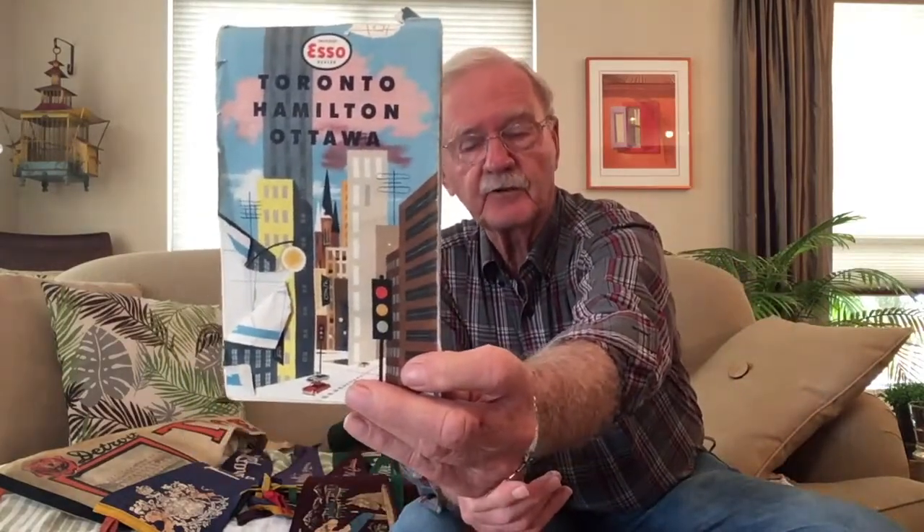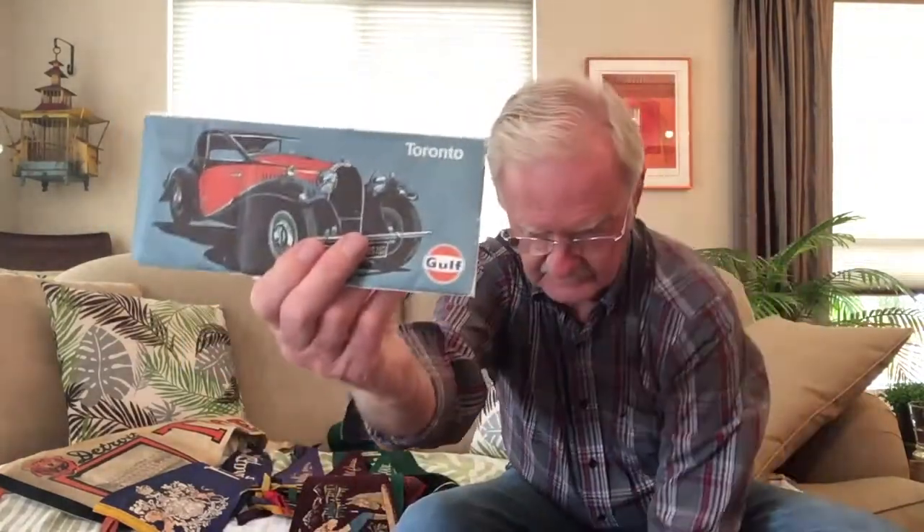Of course you couldn't travel anywhere without the help of, in those days, gas station road maps. Esso and others put out gas station maps, and road maps were free. You could fill up with gas and then ask them for a map. Every station — Esso, Texaco, Gulf — did the same thing. The neat thing about the maps as a collectible: you can see what highways, what thoroughfares, what expressways were not there at the time and how they progressed through the collection of the road maps.